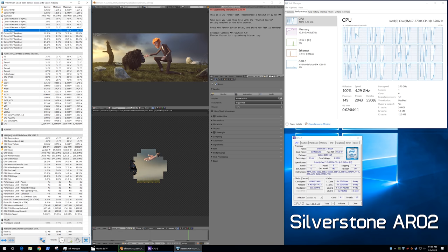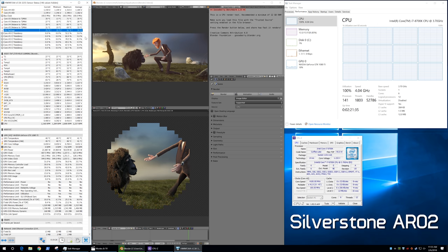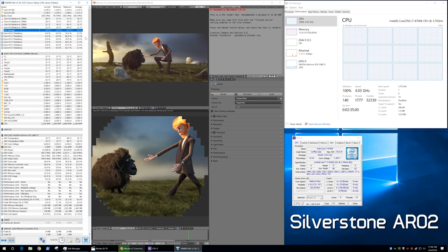For the next 30 minutes, temperatures hovered between 72 and 74 degrees as the operating frequency jumped between 4.1 and 4.2GHz. Representing the budget air coolers is the Silverstone AR02, which saw the 8700K peak at 91 degrees at 4.3GHz after about 1.5 minutes. Then 10 minutes later, it dropped to 4.1GHz where temps lowered to 77 degrees. For the next 30 minutes, temperatures hovered between 73 and 82 degrees, with 76 degrees as the average and the operating frequency sitting at 4GHz.